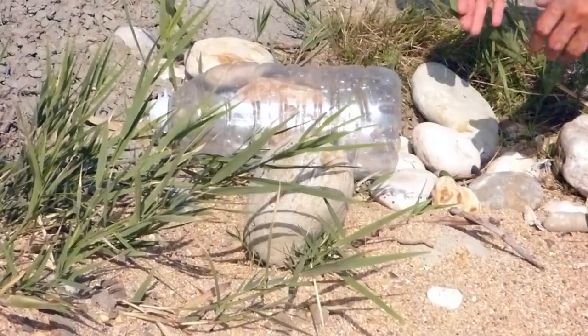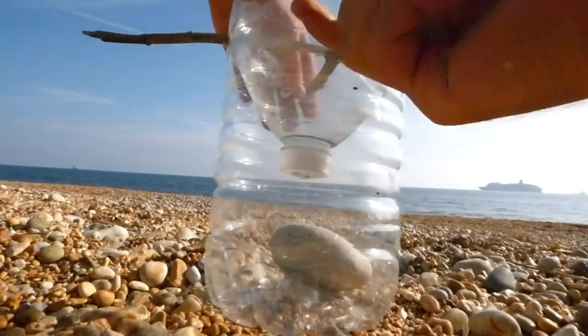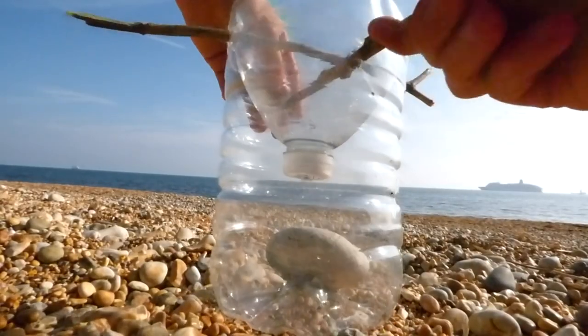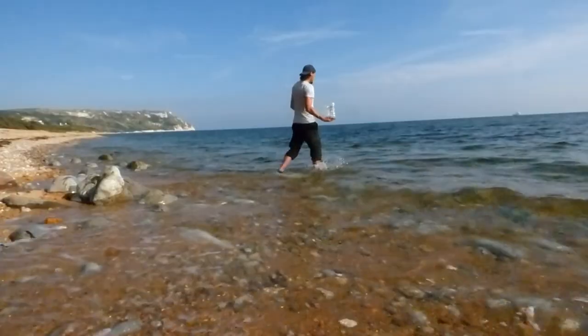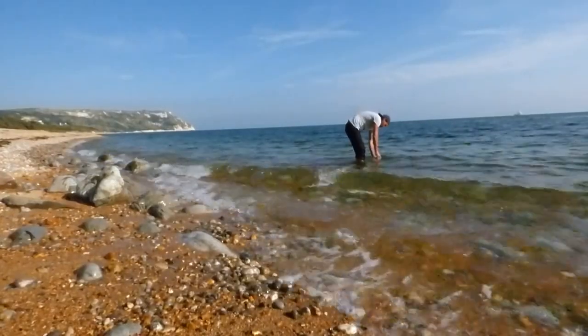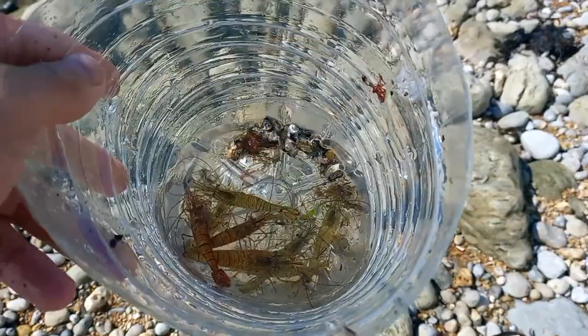If you don't have any traps, no worries — it's really easy to make your own from plastic washed up on the beach. Here's a trap I made out of a plastic bottle that I cut the top off, inverted to create a funnel that the prawns could enter and then struggle to leave. I left it overnight and caught about 12 prawns on this very reef.